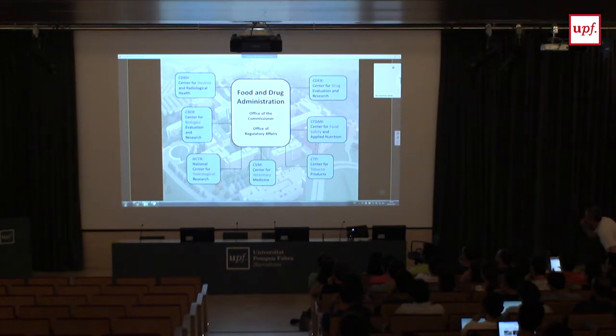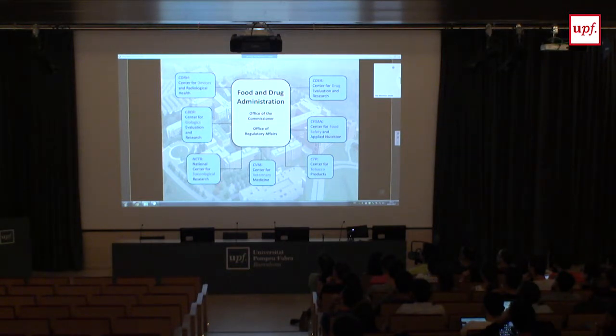Here is a quick org chart of the FDA. We have seven product centers. In the US, one organization regulates all products across these categories. This is very different from the EU model, where the European Medicines Agency focuses on pharmaceuticals, and notified bodies handle medical devices and biologics regulated by each member state. We have an entire organization of 8,000 people working together.